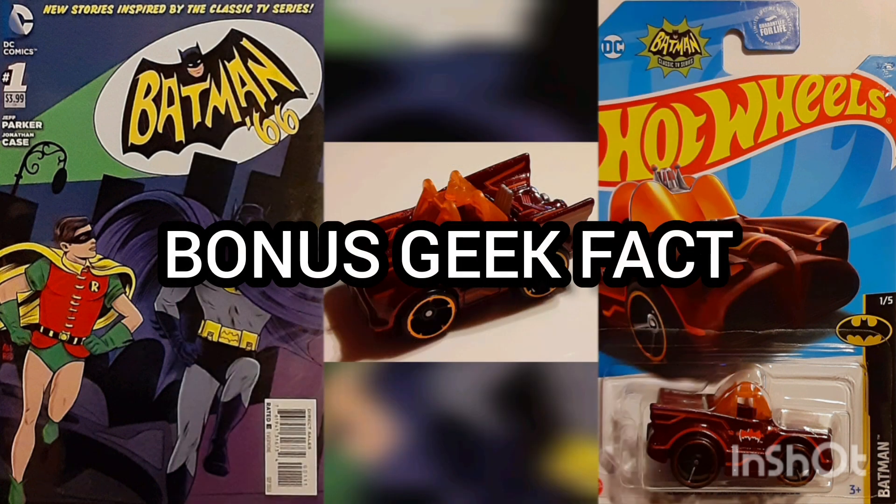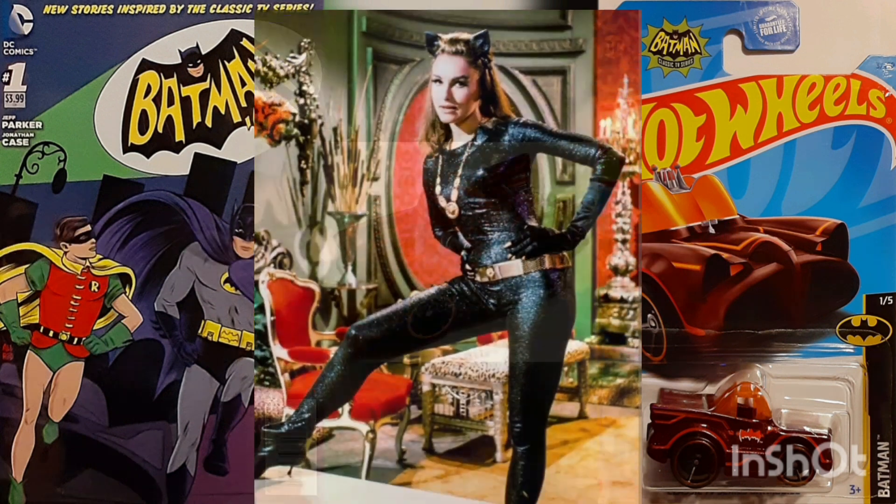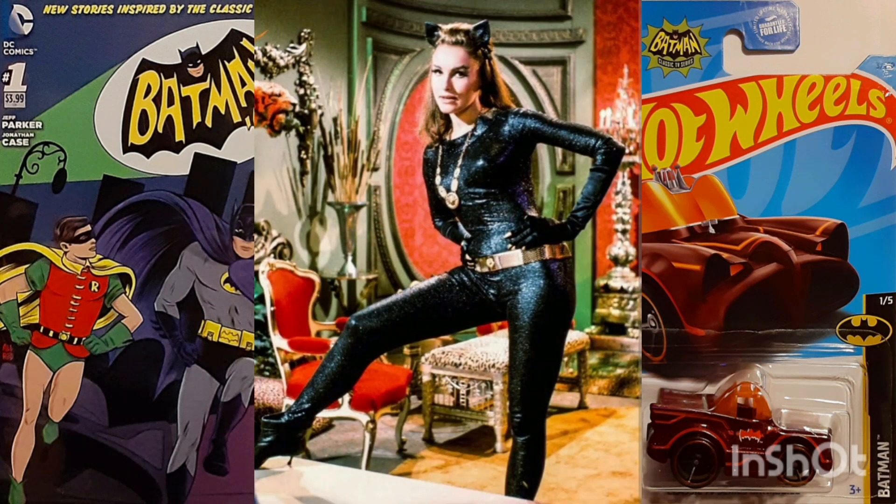Bonus Geek Fact: The Catwoman in this issue was modeled after Julie Newmar, who portrayed her in the movie. The Eartha Kitt version won't appear until later issues.